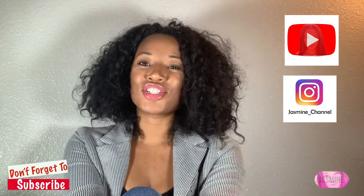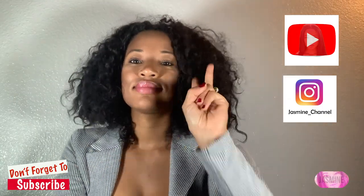Any questions, don't forget to subscribe and I will have more content on just how to save on your big day. Till next time!